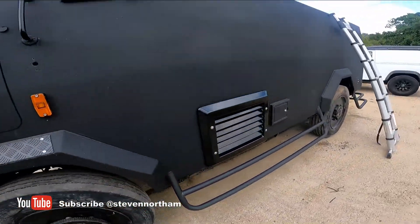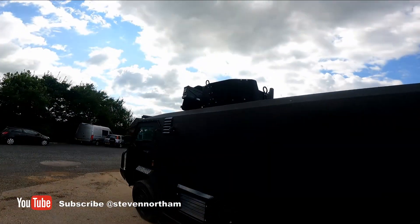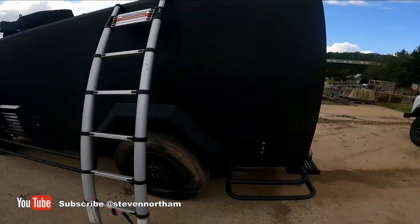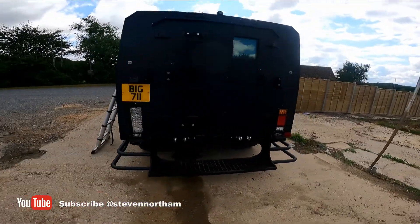Indicators on the side are working, grill's back on, and we've got the turret with the ammo box up there. The idea is to get all the external bits finished before winter arrives, then I can start work on the inside.